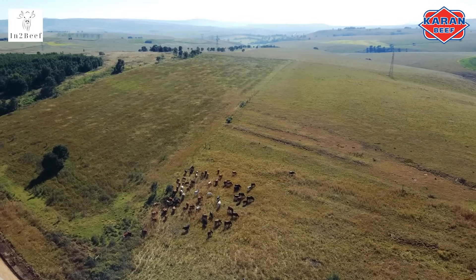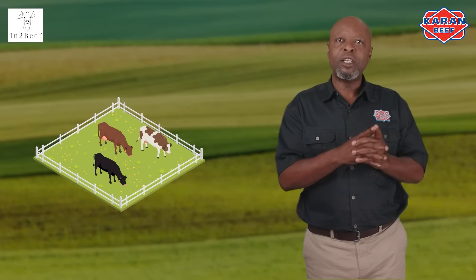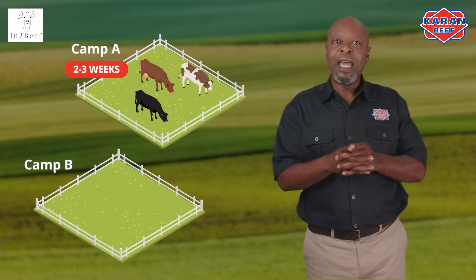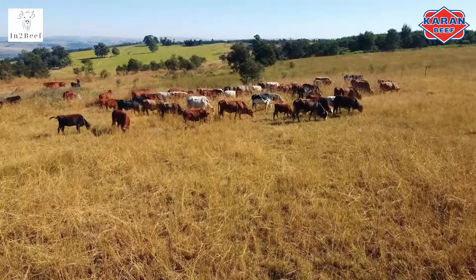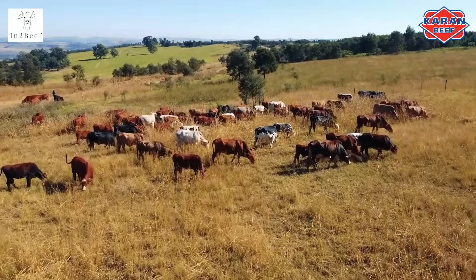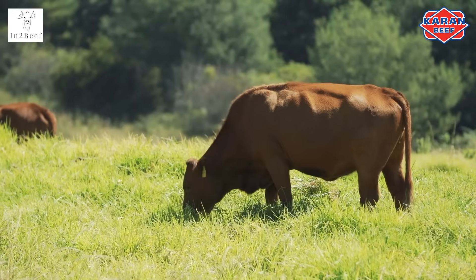It would be of great benefit to the veld and cattle if you are able to implement rotational grazing. This is accomplished by letting a herd graze in one camp for two to three weeks while the other camp has no animals, then placing the herd in that rested camp for the next two to three weeks. By doing this, we ensure that the grasses can grow again and are not eaten to a point where they are unable to recover. The natural grazing habits of cattle favor palatable grasses and leave the unpalatable ones. If camps are not rested, only non-palatable grasses will survive and your carrying capacity will drop drastically.